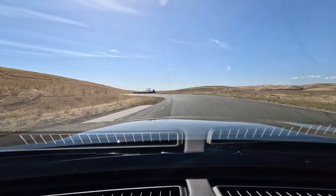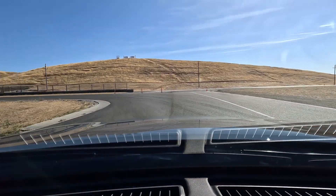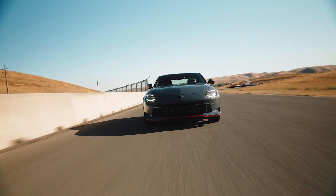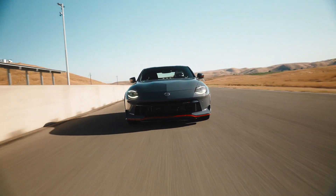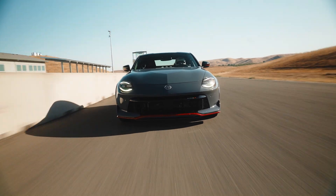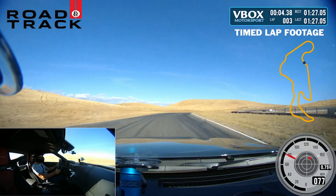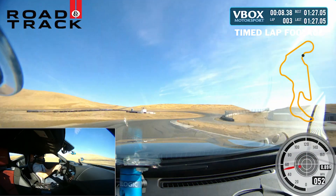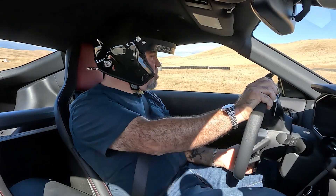It's got bigger brakes than the regular car — these Akebono units, four pistons in the front. It does not automatically upshift; it stays on the line. The steering is razor sharp, and the turn-in is excellent. No understeer happening here.